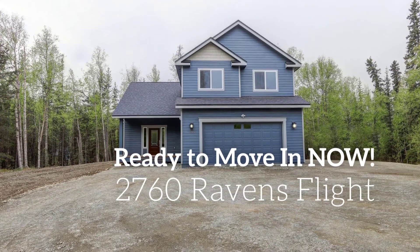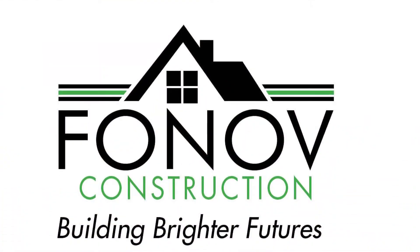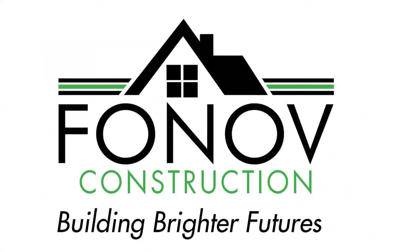Welcome to 2760 Ravens Flight in Wasilla, Alaska — a quality built home by Fanoff Construction.